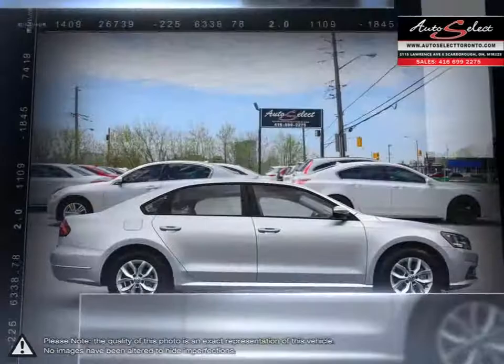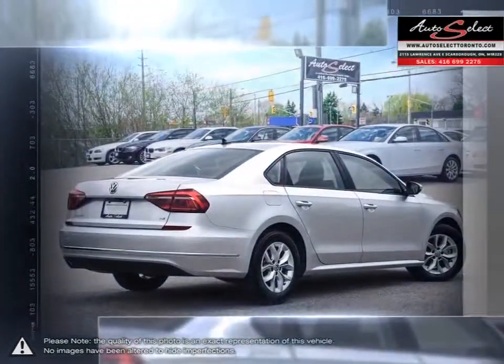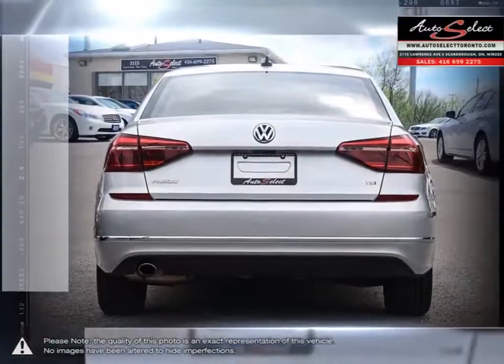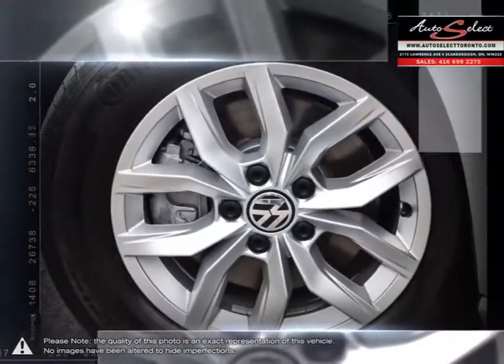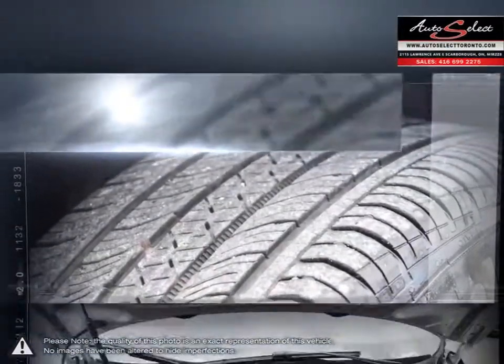The exterior of the Passat is clean-cut and embodies many of the straight, simple yet elegant lines Volkswagen is known for. The interior space has a generous amount of stretch-out room for all passengers without sacrificing cargo space. Passat's cabin materials are among the best in its class.